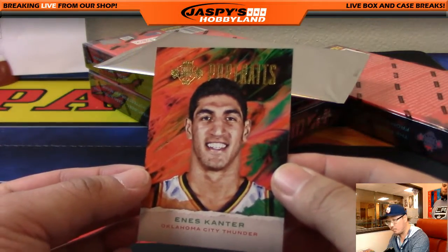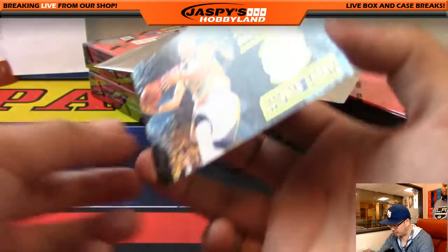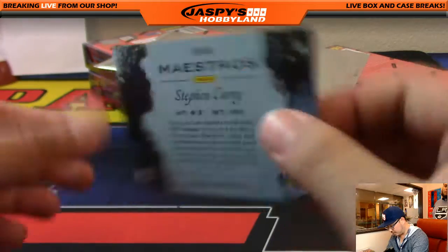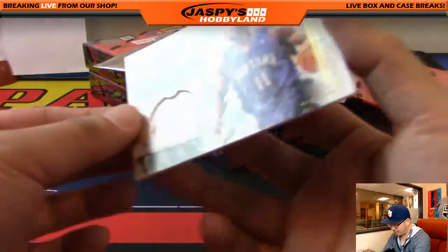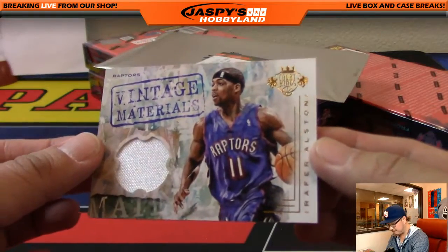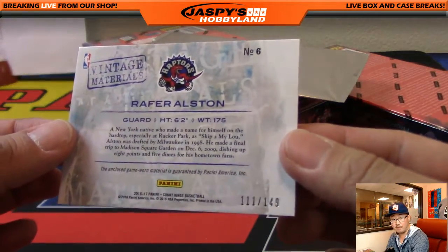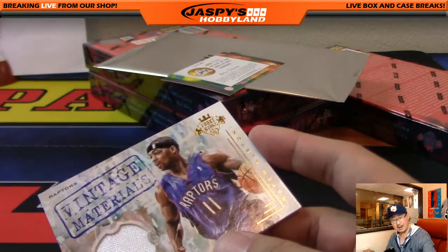Enes Kanter Portraits — for the Thunder, that'll go to Peter Souza. Maestros insert — some of these are numbered, this one isn't — Steph Curry for the Warriors. Rafer Alston, Vintage Materials — nice one for Toronto, that'll go to Brock, 111 out of 149. I think the Lakers got worked by the Raptors tonight.